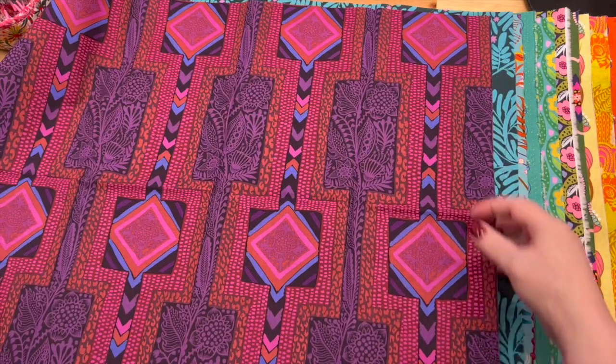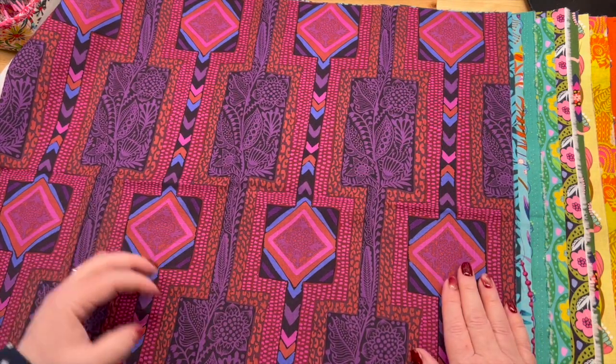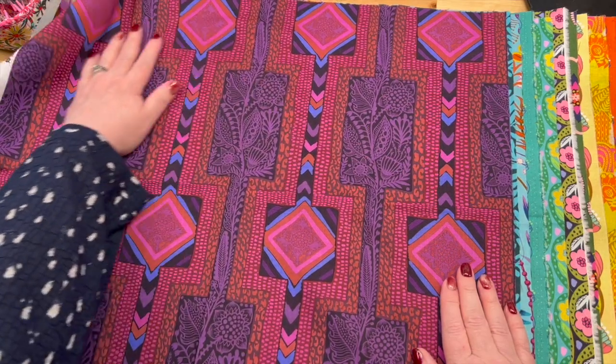All right, this is the previous pattern where the center blocks were navy, and this time they're black with purple — and oh man, I really love that.